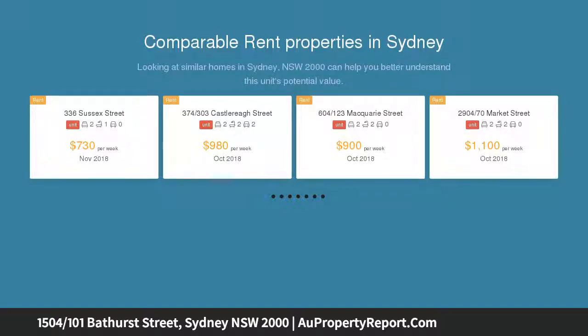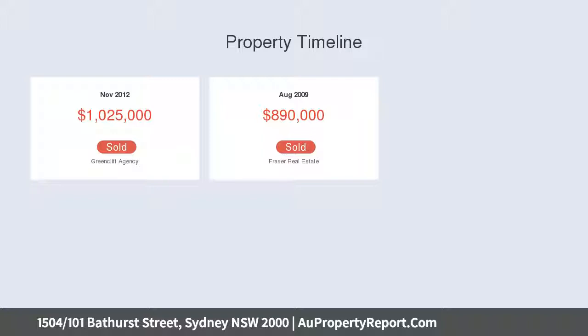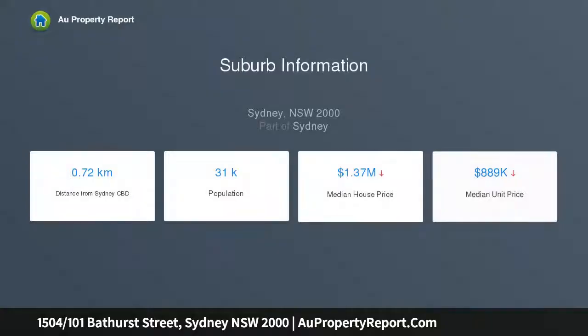Situated on the 15th floor of Lumiere Residences City, this luxurious 88 SQM two-bedroom apartment offers an extremely reasonable entry point into one of Sydney's most sought-after buildings. Enjoy prime north views overlooking the heritage-listed midtown precinct of Town Hall and the QBB.